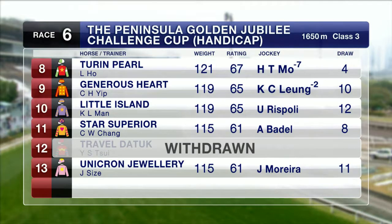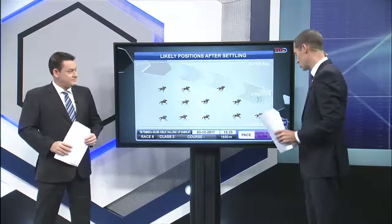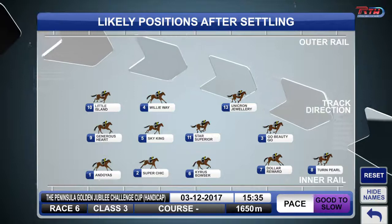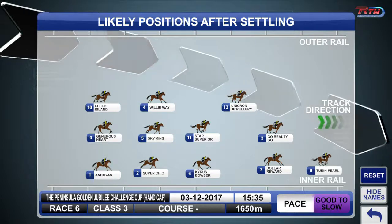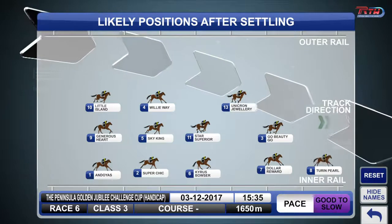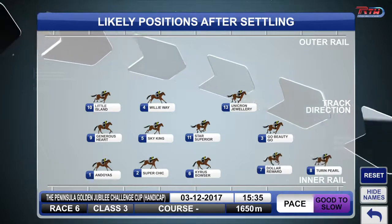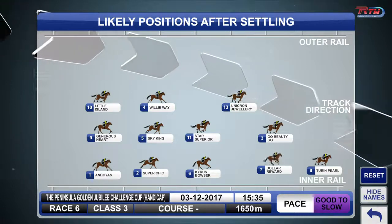We've made our way to the touch screen here, Brad, to have a look at the speed map, which rates good to slow. Chirin Pearl should be able to dictate things — he's drawn nicely, drawn low, and should be able to get going from there. Dollar Award is an interesting runner stepping up to the longer trip. I'm sure Zach will be looking to try and get pole position on the back of the speed.